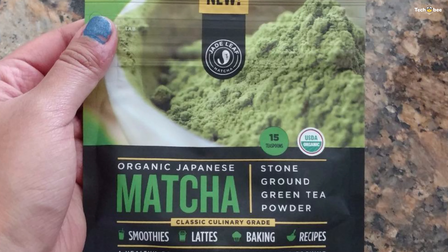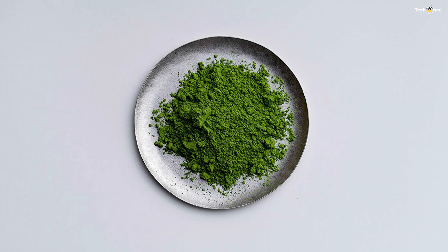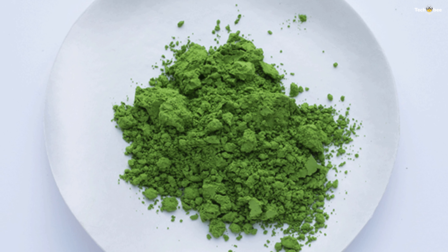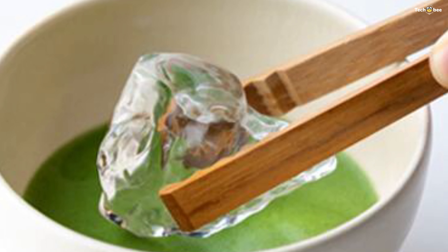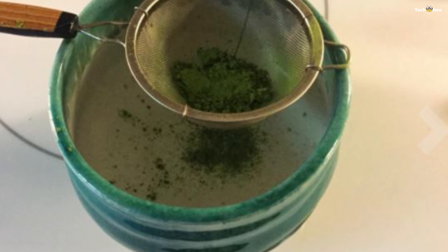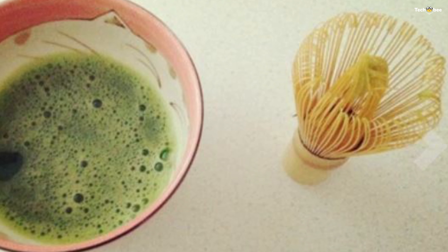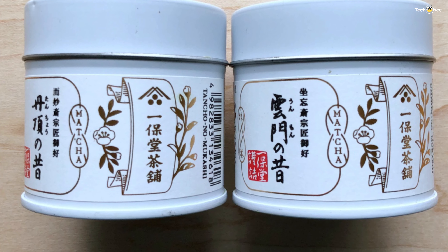Matcha is rich in antioxidants and is an excellent source of natural energy and mental clarity. Number five: Ippodo. Ceremonial grade matcha is what most experts recommend drinking straight up. Chef Justin Iso, a Japanese confectionery chef and avid matcha drinker, said that the matcha from Kyoto-based Ippodo is the best for first-time drinkers because its long history dates back to the 1700s. The quality is consistent tin to tin, and it's not too bitter.